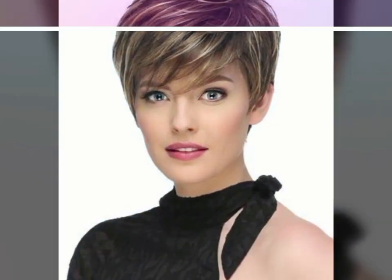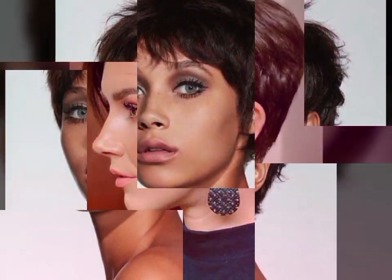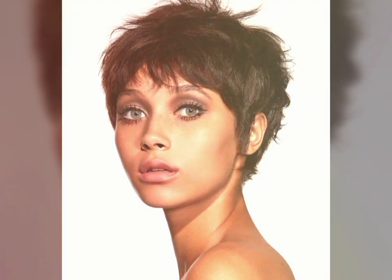Hello viewers, welcome to my YouTube channel Hair Fashion Ideas. I hope you are fine and doing good. First of all, I would like to introduce you to my channel. In my video I will show brand new 20 haircuts.